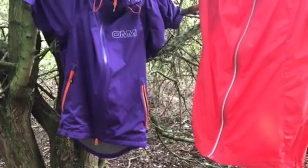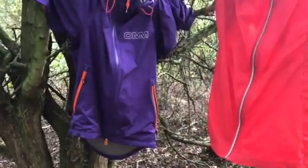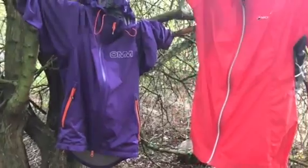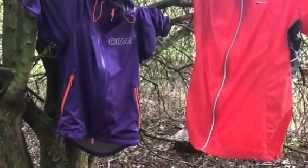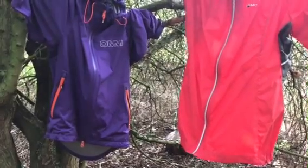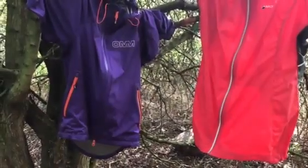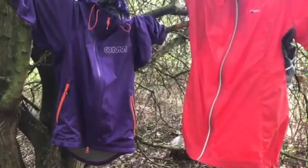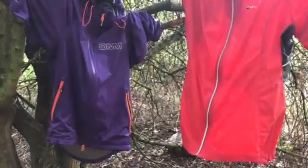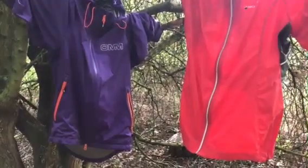Once you've decided between breathable and non-breathable, think about the colour of the fabric. Do you want to be really visible when you're out? There are lots of arguments that if you're running in wild country or along the road, it's better to have something where you can be spotted easily. In that case, you might want to look for some reflective features in the fabric as well.